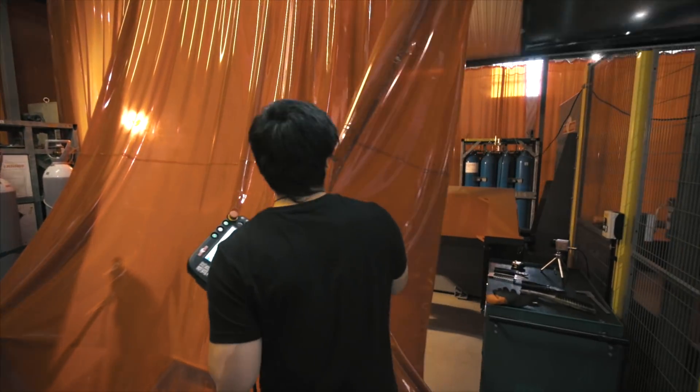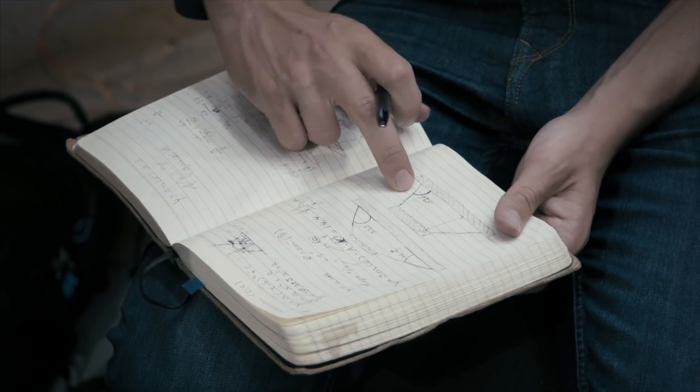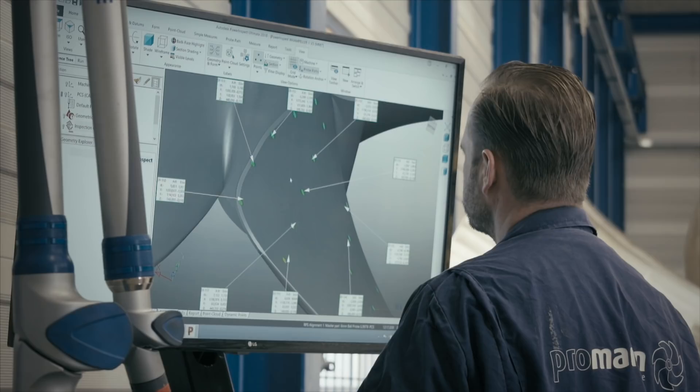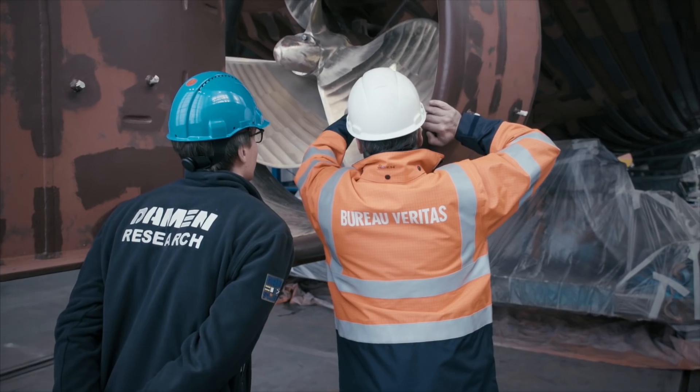This project took seven months to complete and brought together key players from different industries, all with the same goal: to manufacture and certify the world's first wire arc additive manufactured propeller.